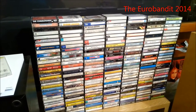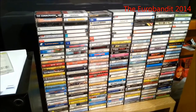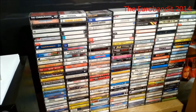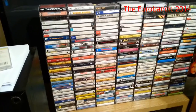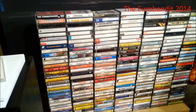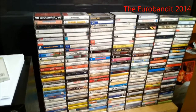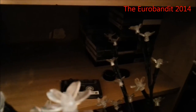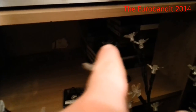Hey everyone, it's the EuroBandit here. As you can see, I got a lot of cassettes over here — this is not my whole collection. I got all these cassettes sorted and I'm gonna sell them pretty soon, but before I sell them I thought I could make a video of them. There are about 200 cassettes over here. These are the cassettes that are sorted — the ones I like and the ones I don't like.